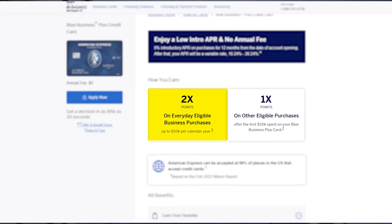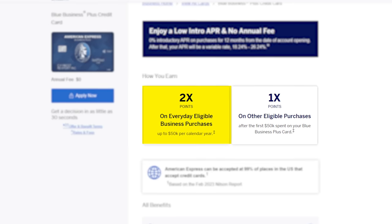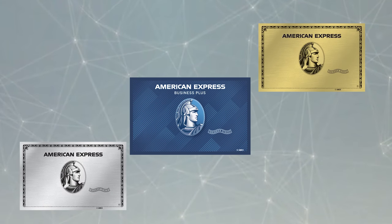An even simpler Amex card with no annual fee is the Amex Blue Business Plus — the first business card on this list. No matter who you are, you can get a business card without owning a business. The Blue Business Plus is really only good for one thing: its 2x multiplier on every purchase up to $50,000 of spend per calendar year. This makes it one of the three cards in the Amex trifecta if you're looking to maximize Amex points earned.